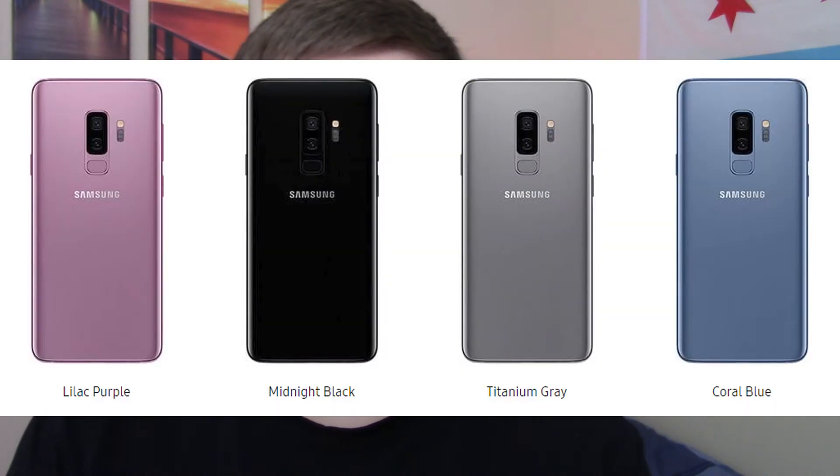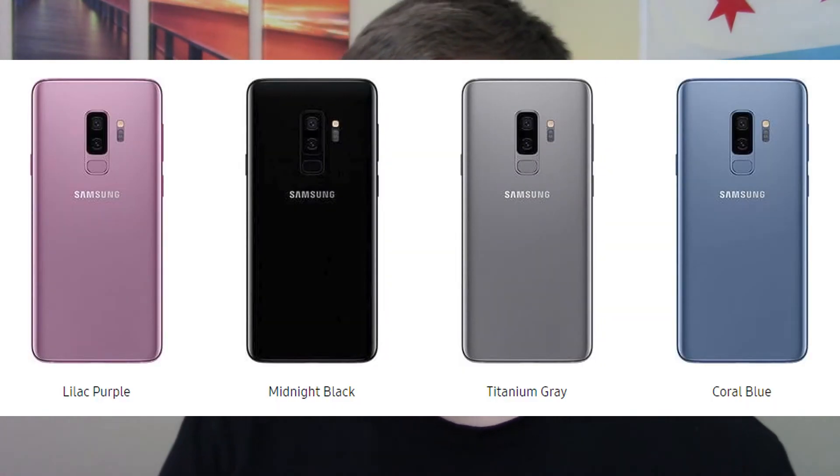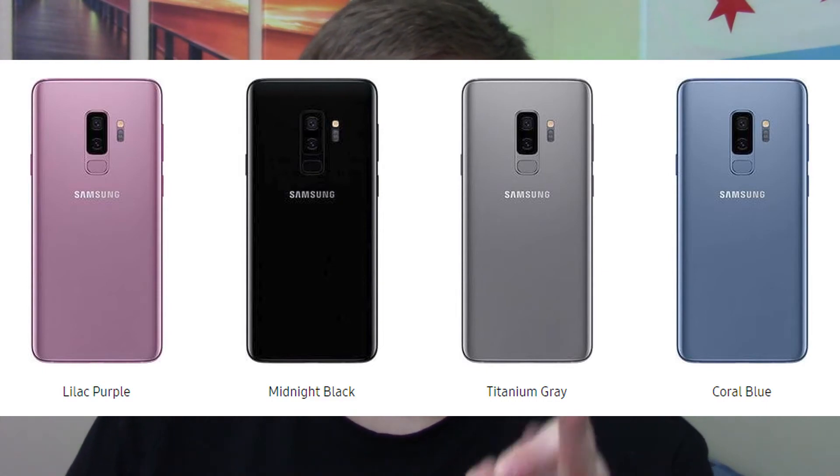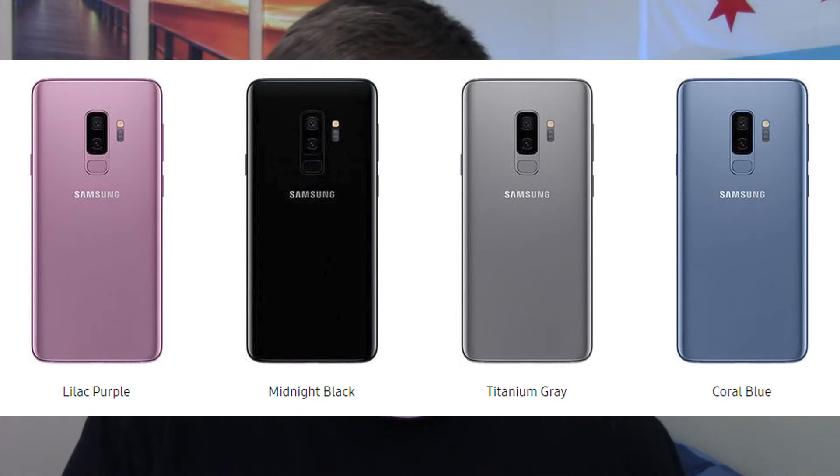We also have new colors introduced for the Galaxy S9: Midnight Black, which was already available on the S8; Coral Blue; Lilac Purple, which will really attract female buyers; and Titanium Gray. Interestingly, I don't think Samsung actually included Titanium Gray in their presentation — I only found that out today. So there are four colors total: one returning and three new ones.